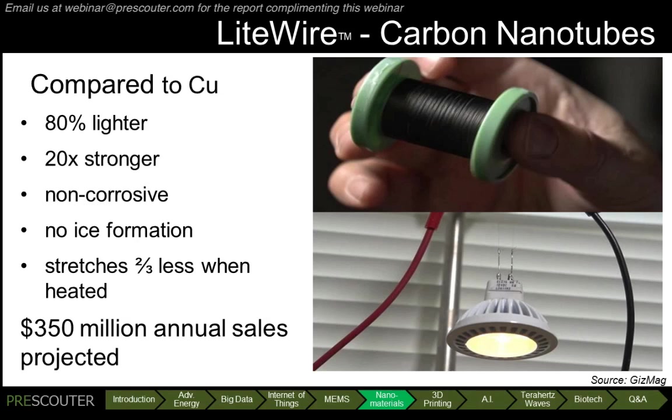Despite all these advantages, Lightwire is comparable to copper in both price and its basic electrical properties. Yet, Lightwire's electrical properties can actually be improved exponentially with increasing frequency, allowing even greater gain.